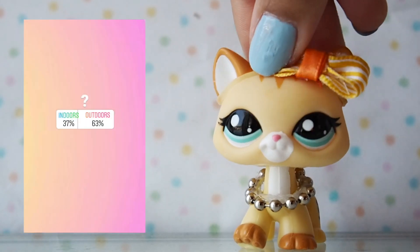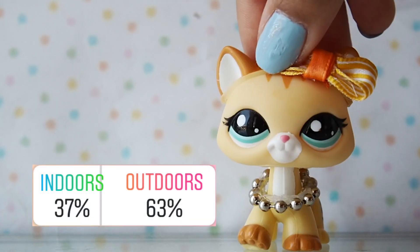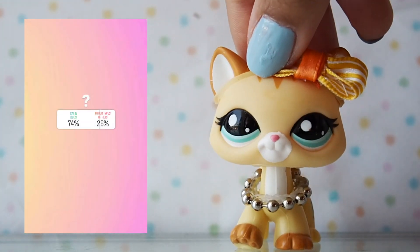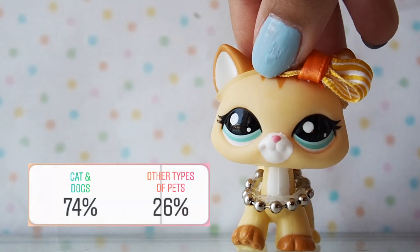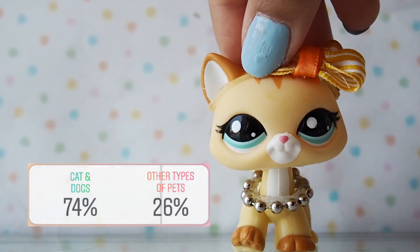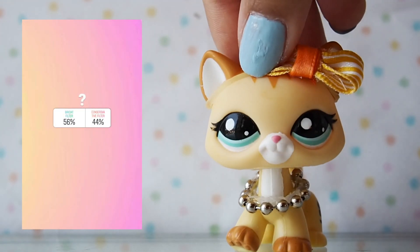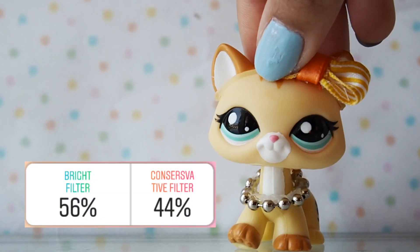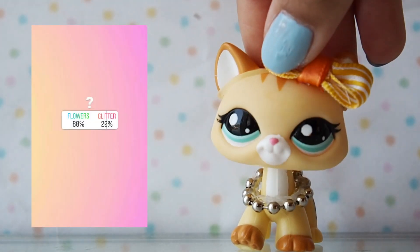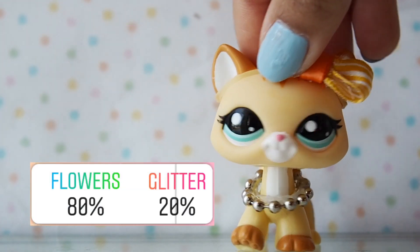Firstly, I asked you guys indoors or outdoors and most of you guys said outdoors, so it's gonna be outdoor photos. My next poll was between cats and dogs or other types of pets, and most of you guys picked cats and dogs. The next poll was pretty close — bright filter or a conservative filter — and looks like I'm going to be editing these photos with a bright filter.